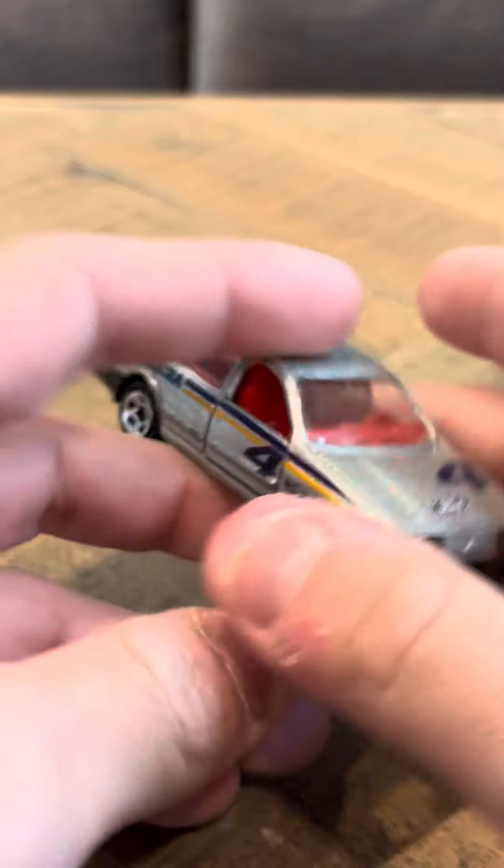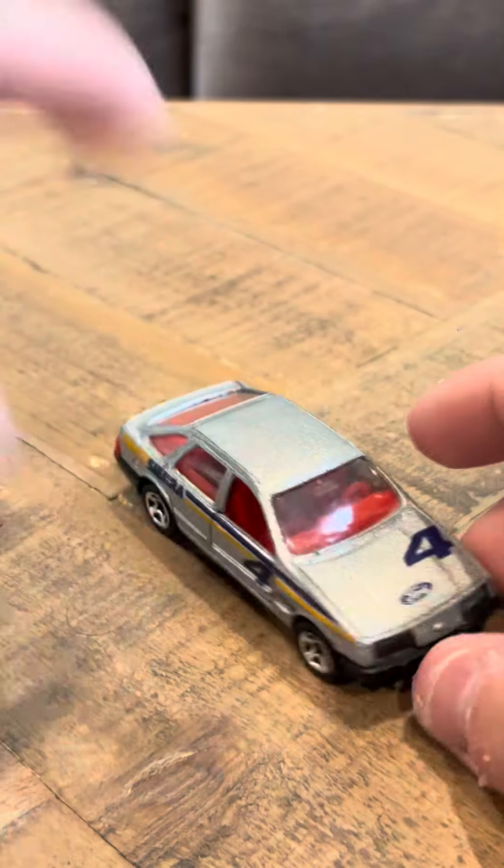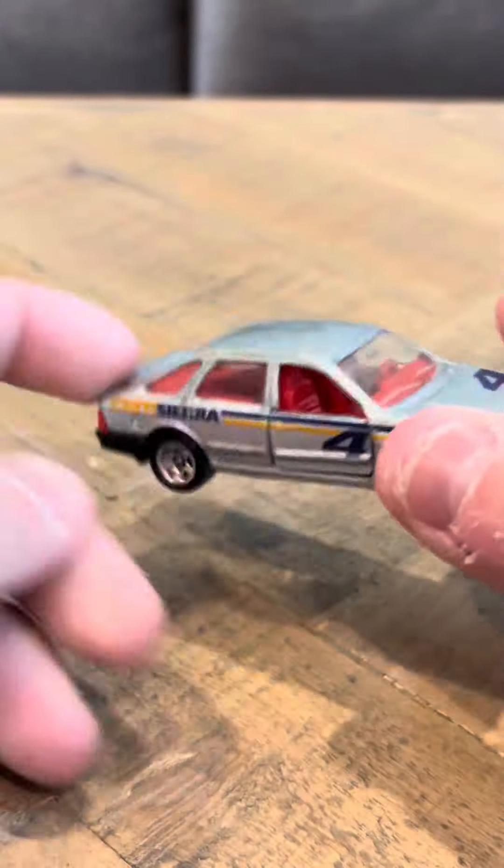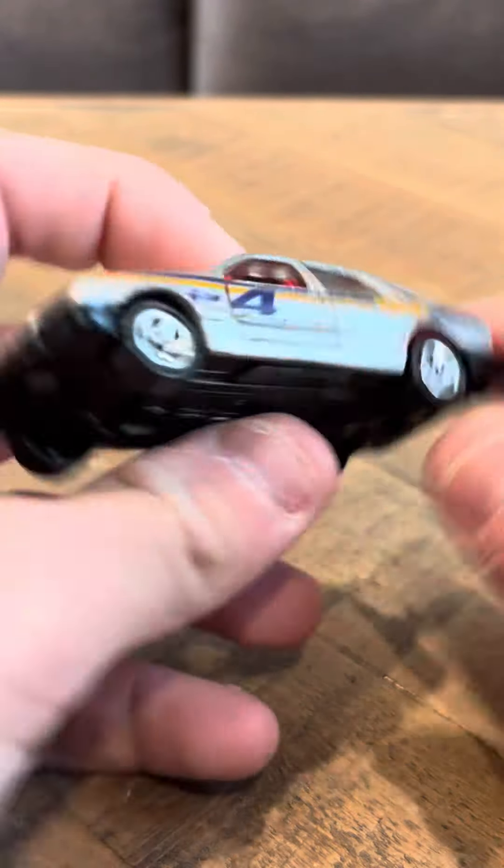I mean, this model was released — we have the five-pack version, but not the red one. I was hoping they would release the red one, because the red looked really good. But it's unfortunate that they didn't. And that's going to be my review today for the Ford Sierra. Thank you.